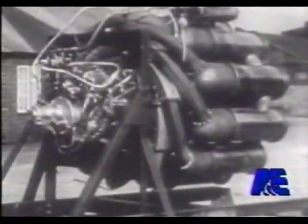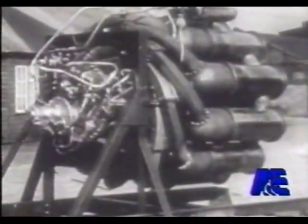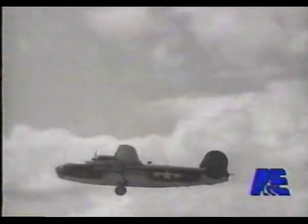On October 1st, nine weeks before Pearl Harbor, a disassembled Whittle W-1 engine was loaded into the bomb bay of a B-24 Liberator and flown to America. General Electric was chosen to manufacture the engine in the United States. The project proceeded under the strictest security.